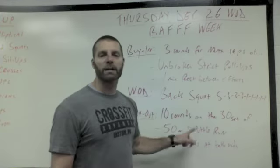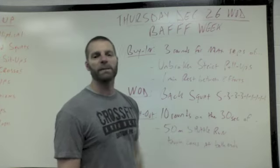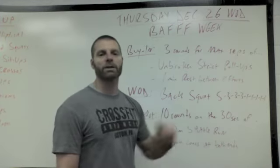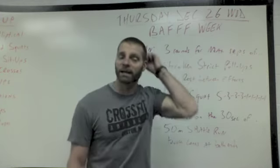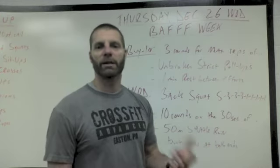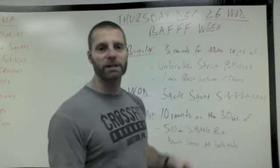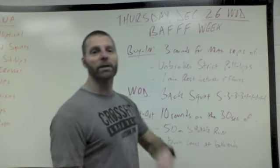Our cash-out is going to be 10 rounds on the 30 seconds of 50-meter shuttle run, which is across the gym and back, doing it on the 30. This was Coach Dan's idea based on the workout we did the other day where you had 30 seconds recovery. This is much less rest, because you're going to do it on the 30.